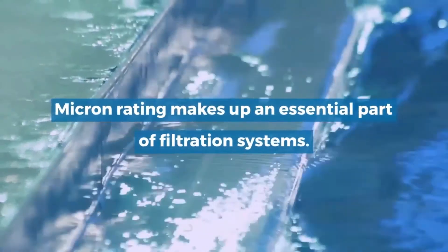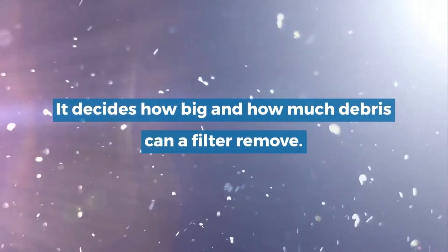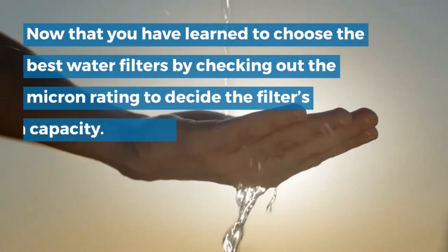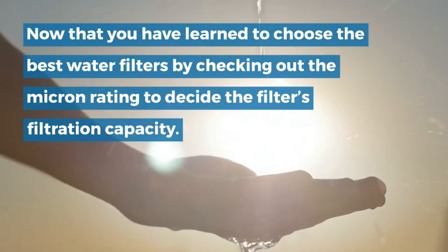Micron rating makes up an essential part of filtration systems. It decides how big and how much debris a filter can remove. Now you have learned to choose the best water filters by checking out the micron rating to decide the filter's filtration capacity.